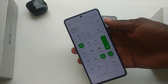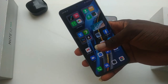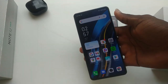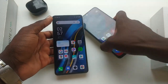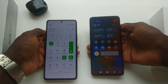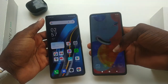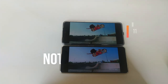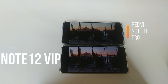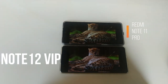On the Redmi Note 11 Pro, on paper it's supposed to have a brighter screen at 1,100 nits brightness. But when you use it against the Note 12 VIP side-by-side, you'd see that the Note 12 VIP appears brighter. The Redmi Note 11 Pro has a Super AMOLED screen with Gorilla Glass 5 protection — these are good things — but probably those are also why the phone appears less bright. I also admire the smaller camera punch hole on the Redmi Note 11 Pro, even though the difference may not really matter in daily use.